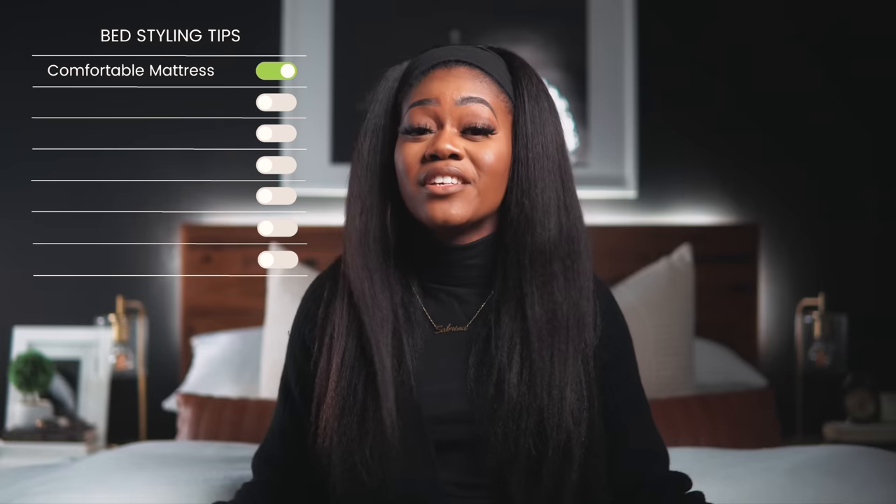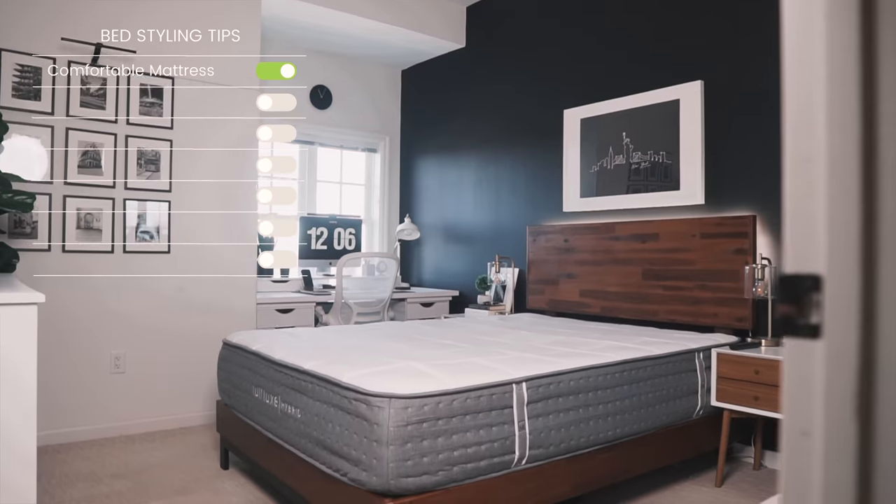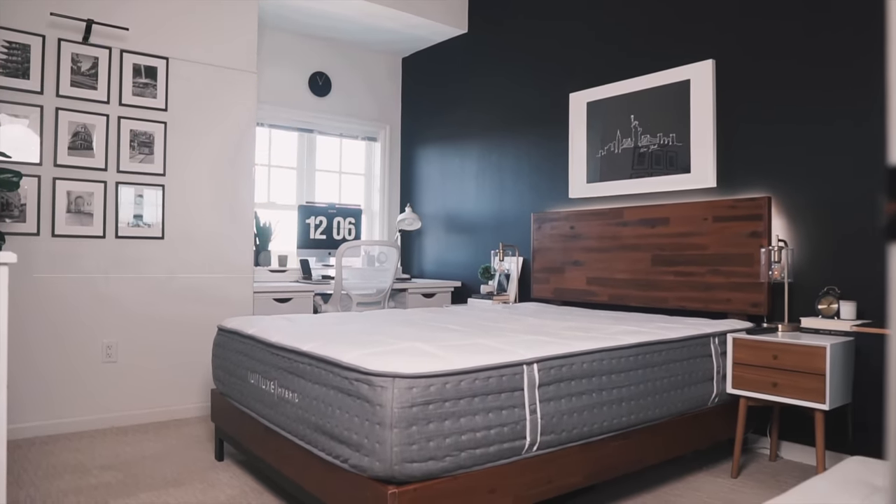Before we get into all of that, we need to always start with our base — your mattress is the foundation of a good bed. I want to thank Lowe for sending me their new Lowe Luxe hybrid mattress to try out.